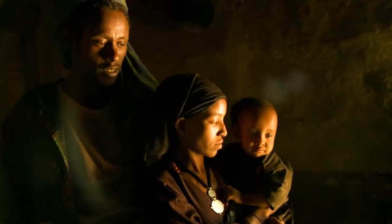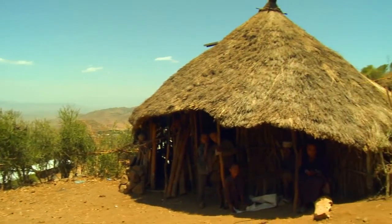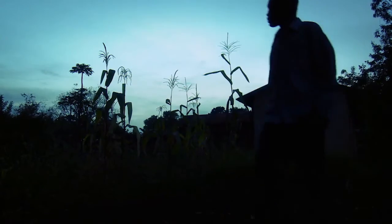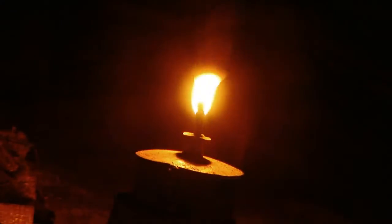Many families throughout the developing world don't have access to grid electricity because they're in remote areas or they can't afford it. Instead, they use candles or kerosene lamps, which are dim, smoky and dangerous. A kerosene lamp is dangerous because it can fall over and start a fire. Also, with kerosene I'm always having to clean the house.